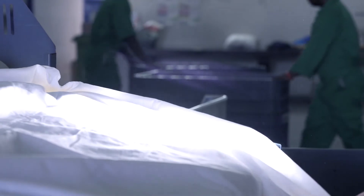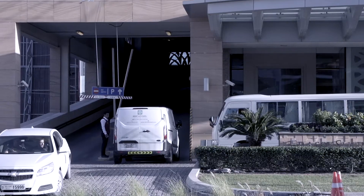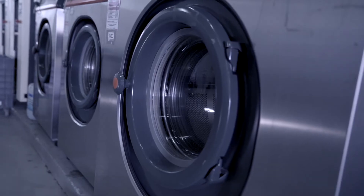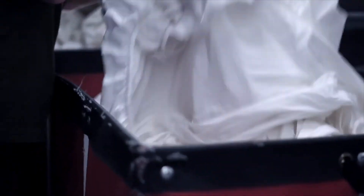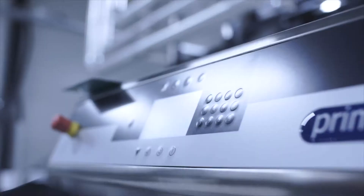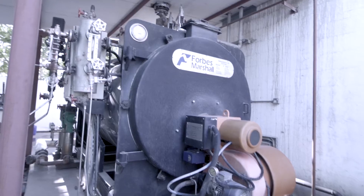Besides supplying linen, Rent a Towel also takes care of laundry pickup and delivery. At the laundry facility, linen is checked and sorted according to the appropriate laundry program. Commercial laundries can pose significant environmental concerns depending on the practices of the individual facility — the major issues being energy use, chemicals, and wastewater.